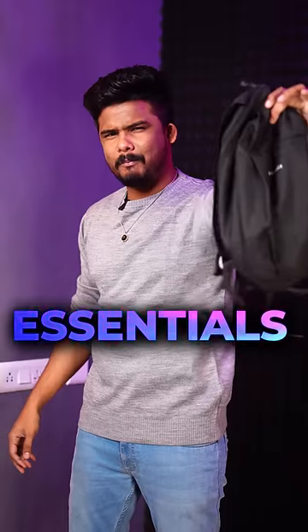If you are a college student, then you should have these essentials in your backpack. Number 1 is your wallet. Your wallet is not in your pant pocket.